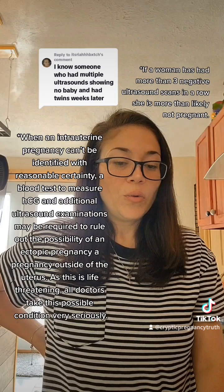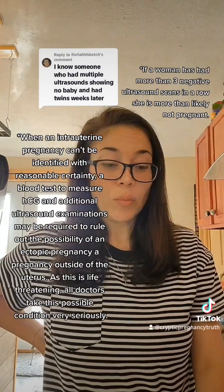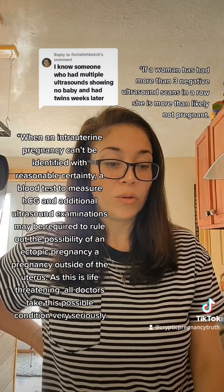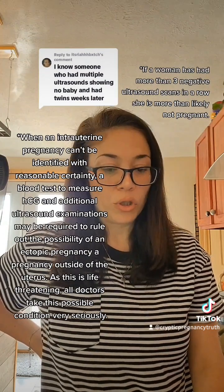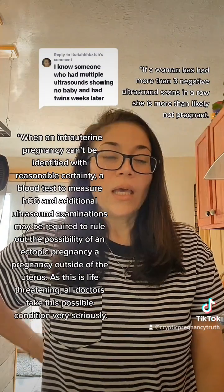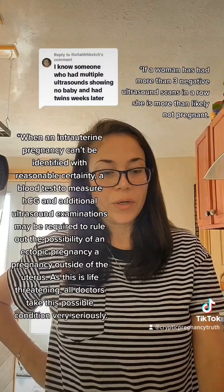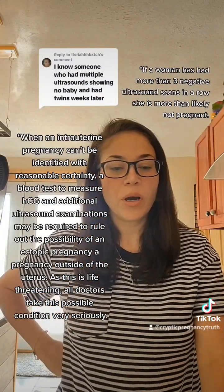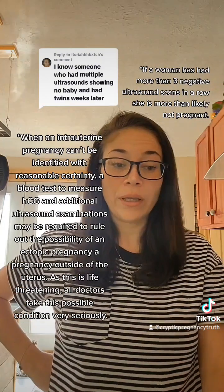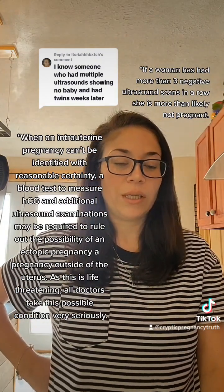However, the sequence of events that need to occur for a full-term baby to not be seen on ultrasound scan are rare and uniquely unusual. Some babies are harder to find during a routine ultrasound scan even in later pregnancy, and indicated precautions need to be taken to accurately view and measure the unborn fetus during a routine ultrasound scan.